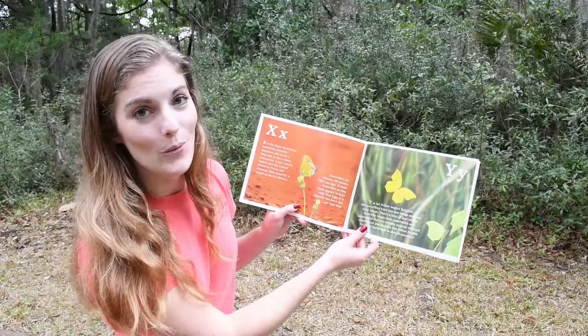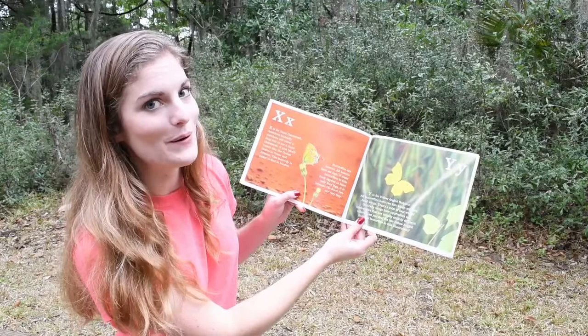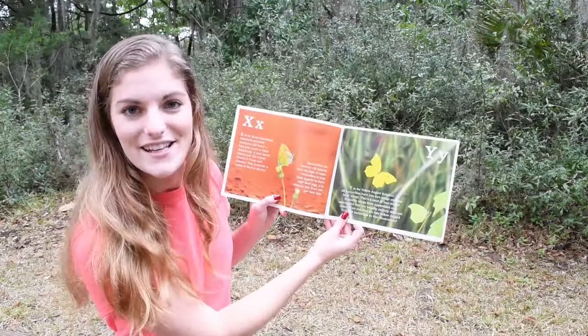Y. Y is for Yellow Angled Sulfur. All butterflies have two forewings and two hindwings — that's a total of four wings. Butterfly wings have upper sides and undersides that are usually entirely different colors. Can you find the two Yellow Angled Sulfur butterflies in this illustration?